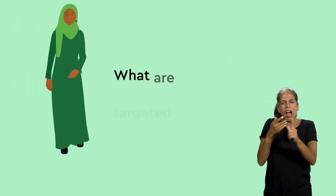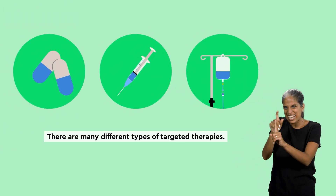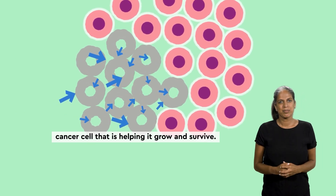So, what are targeted therapies? There are many different types of targeted therapies. Each one targets something in or around the cancer cell that is helping it grow and survive.